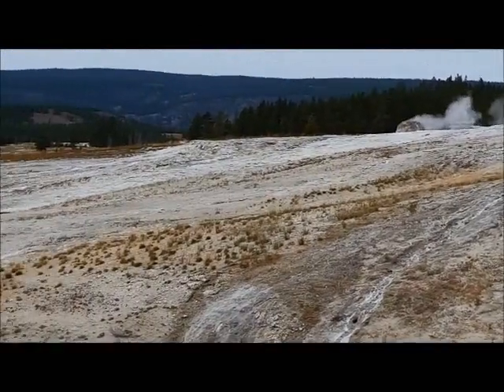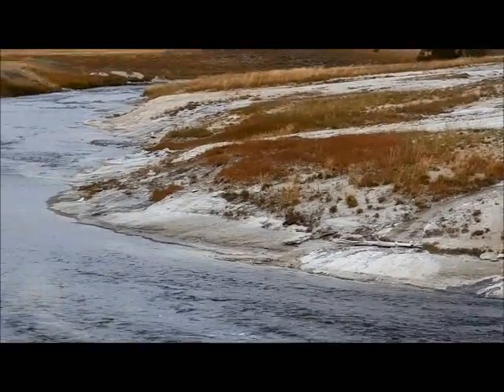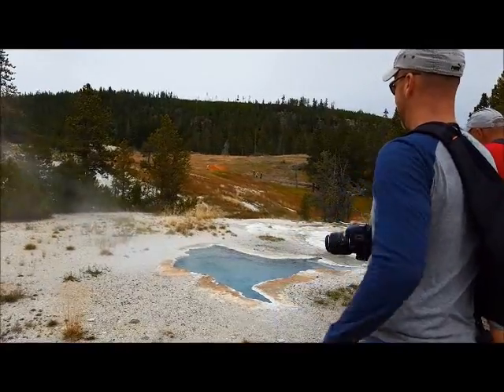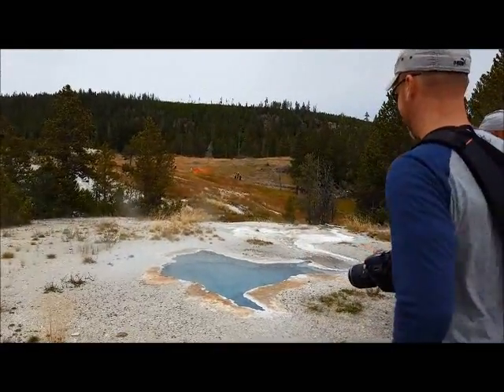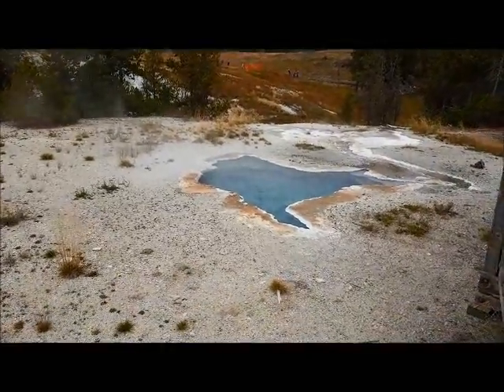See all these walkways, the thermal area, the stream. Beautiful color. Wow.